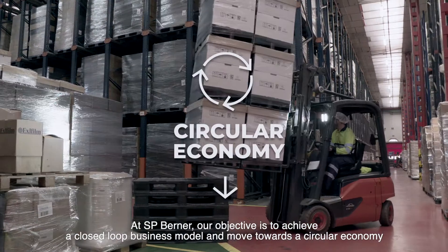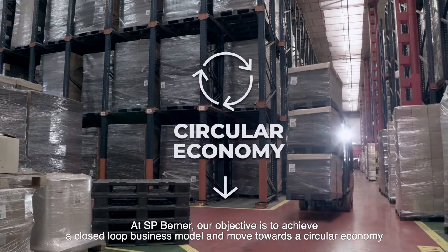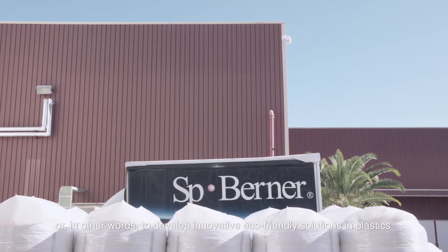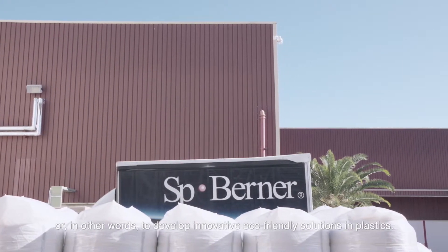At SP Berna, our objective is to achieve a closed loop business model and move towards a circular economy — or in other words, to develop innovative eco-friendly solutions in plastics.